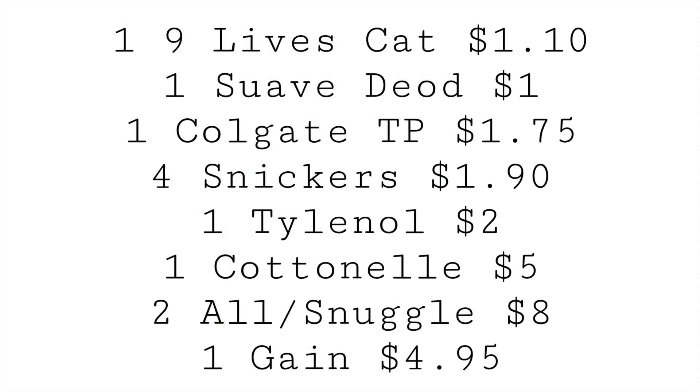For this scenario, grab one Nine Lives cat food priced at $1.10, one Suave deodorant for $1, one Colgate toothpaste for $1.75, and four Snickers — they're buy one get one free this week, so four will total $1.90. One Tylenol priced at $2, the little one in the tiny cylinder up by checkout. Grab a Cottonelle toilet paper for $5, two All or Snuggle for $8, and a Gain liquid — or Tide Pods, both included — for $4.95.